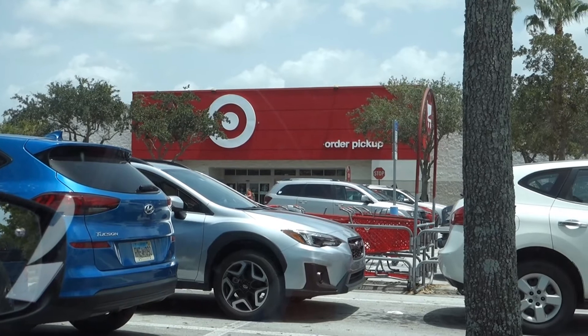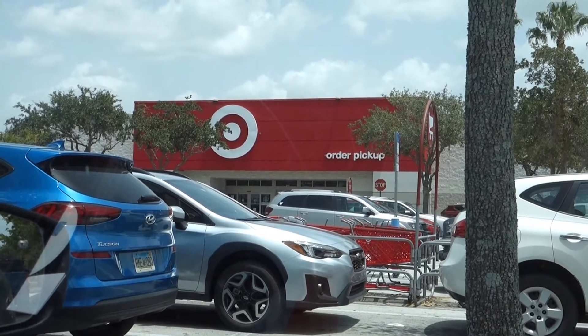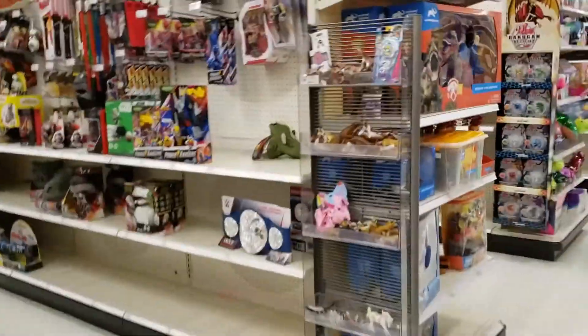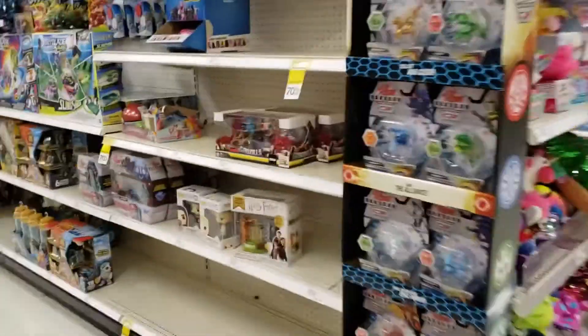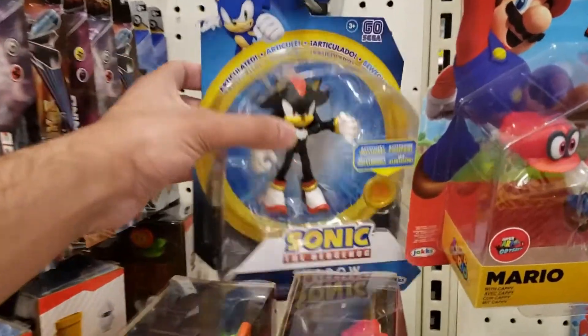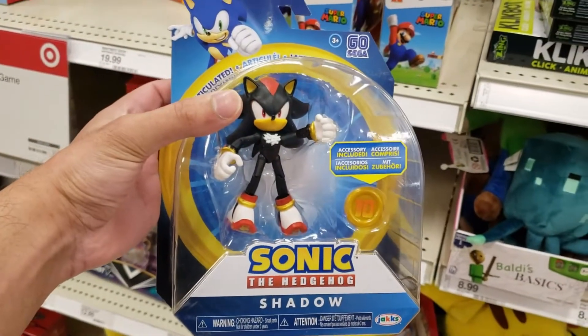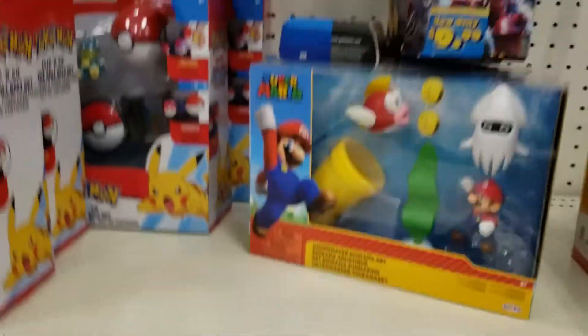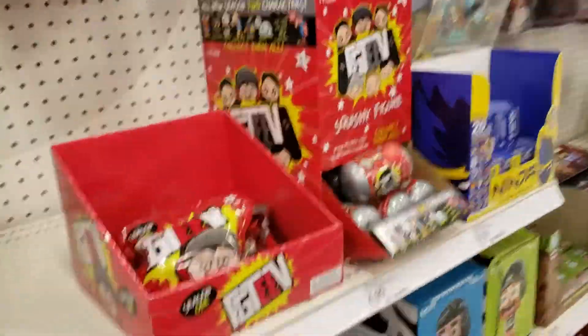We are at our local Target. Let's see if we can find the other two figures we are missing. We got lucky again — we've got our boy Shadow! Let's check around, make sure none of the other ones are hiding.